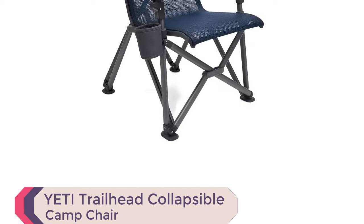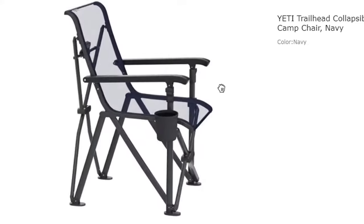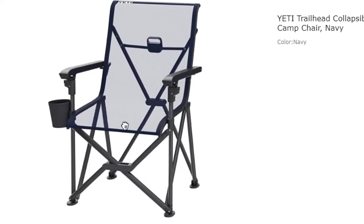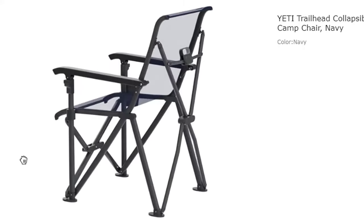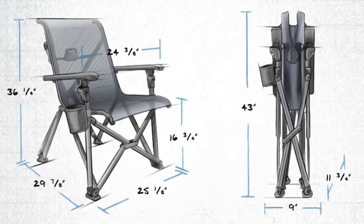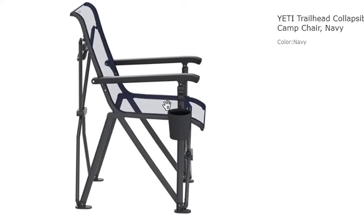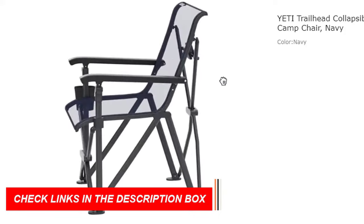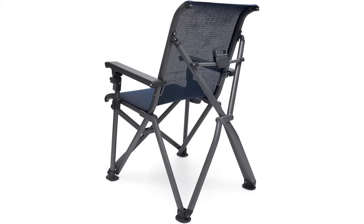Number 5: YETI Trailhead Collapsible Camp Chair. The YETI Trailhead Collapsible Camp Chair in Navy is a must-have for anyone who loves outdoor adventures. With unparalleled durability, hardcore comfort, and hands-free portability, this best-in-class folding chair is designed down to a science. The flex-grid fabric conforms to your natural curvature, eliminating pressure points and supporting up to 500 pounds of weight. The lightweight geometry of the pack-away frame makes it easy to pack and go, and it won't break down under UV rays. The chair also comes with a strong two-strap carry bag that you can sling over your shoulder or wear as a backpack. Whether you're fireside, tailgating, or concert-going, the YETI Trailhead Collapsible Camp Chair is the perfect choice for your next adventure.